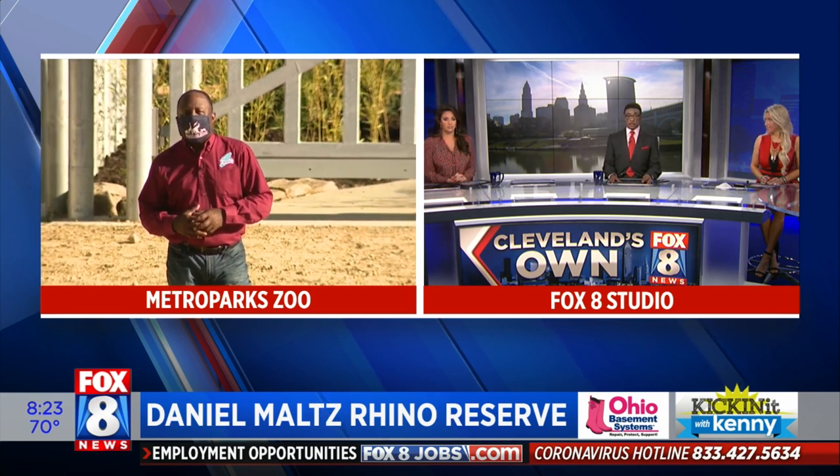Welcome back to Fox 8 News in the Morning. 8:23 is your time. It is a terrific Tuesday morning in the city. Time to kick it with Mr. Crumpton this morning — he's had a wild and crazy morning this morning.